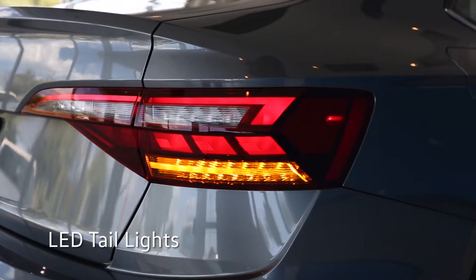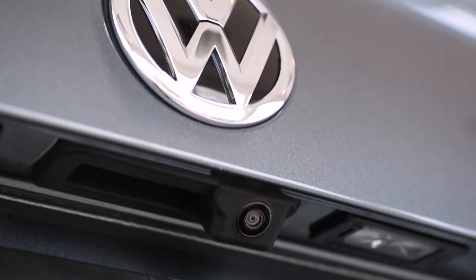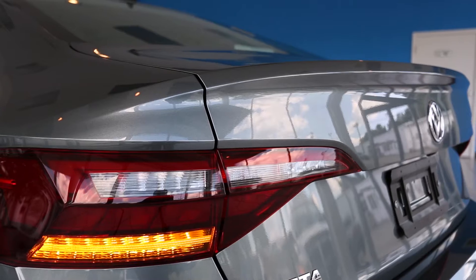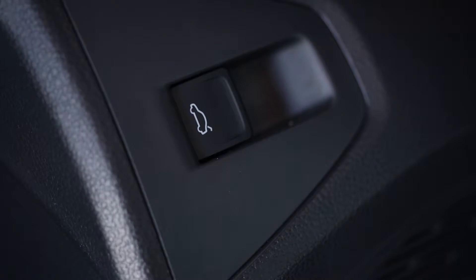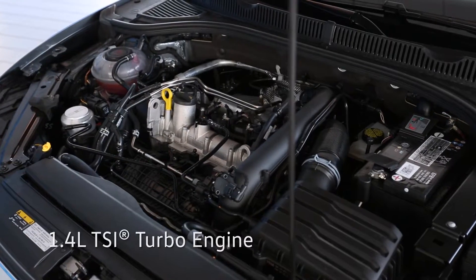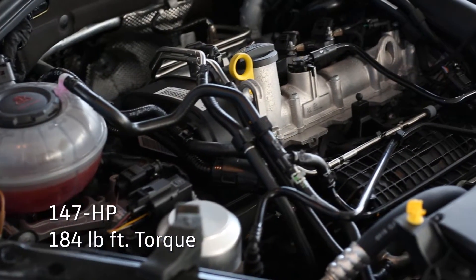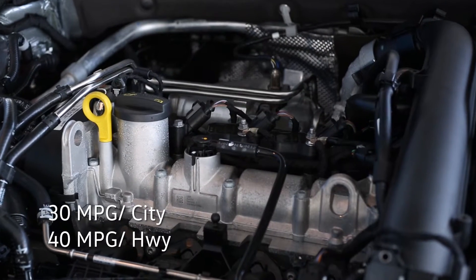On the back are striking LED tail lights and dual exhaust outlets. Standard on the 2019 Jetta is a rear-view camera to assist when in reverse. Easily pop the trunk from access on the key fob or inside at the driver's side. Under the hood is a 1.4-liter TSI turbo engine with 147 horsepower and 184 pound-feet of torque, rated at 30 miles per gallon city and 40 on the highway.